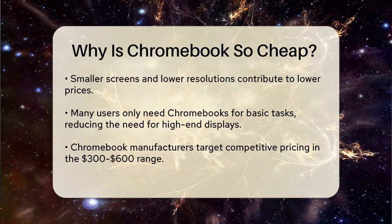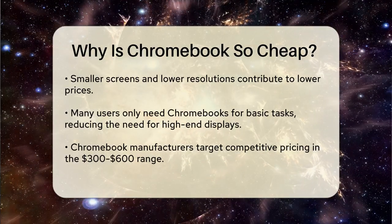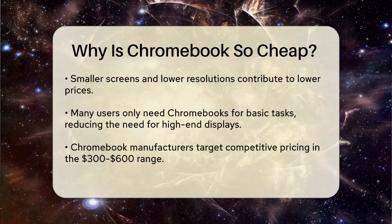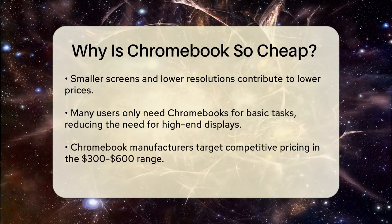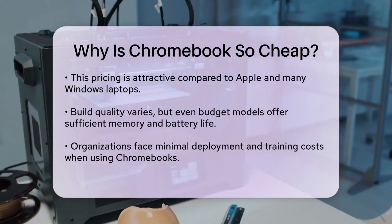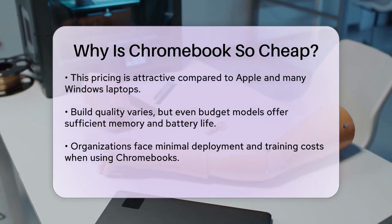The pricing strategy of Chromebook manufacturers is also important. Companies aim to offer competitive prices, especially in the $300 to $600 range, where Chromebooks tend to thrive. This range is attractive because it's lower than what Apple or many Windows laptop manufacturers offer, making Chromebooks a compelling option for budget-conscious buyers.